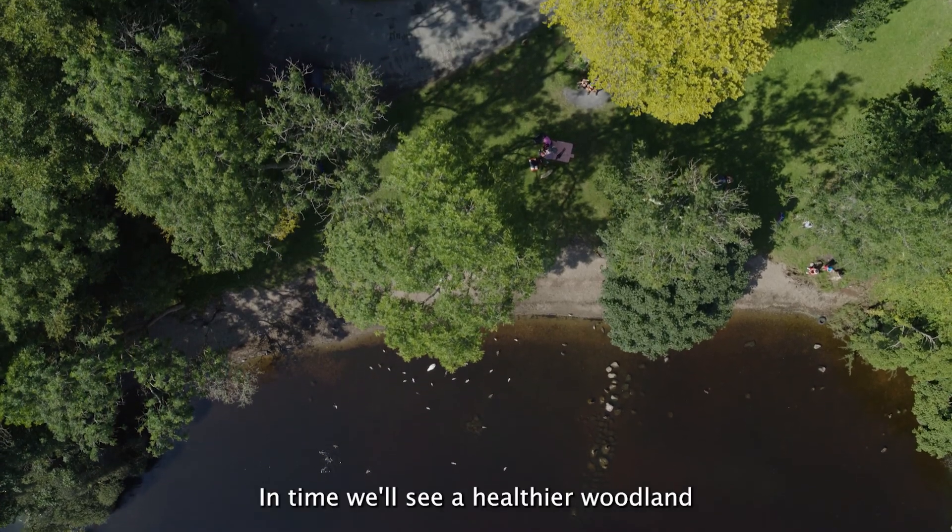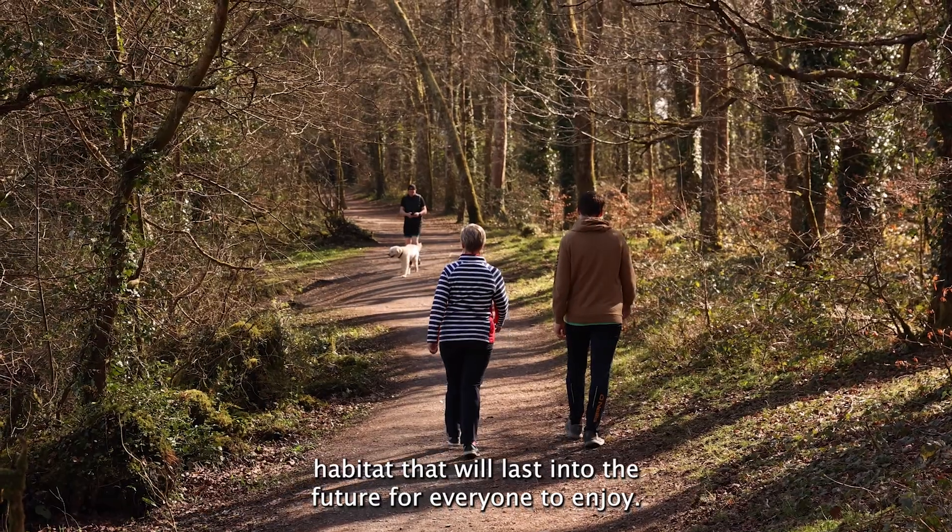In time, we'll see a healthier woodland habitat that will last into the future for everyone to enjoy.